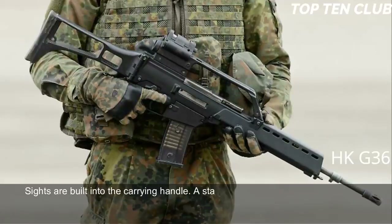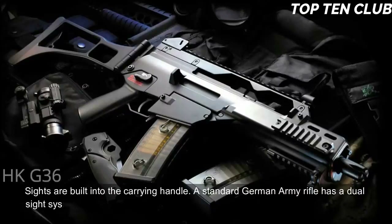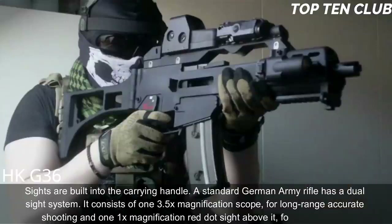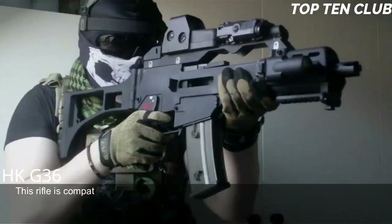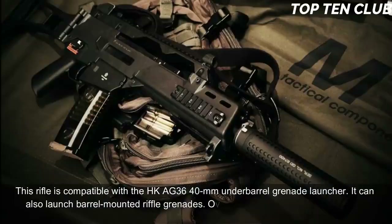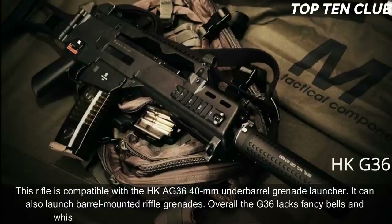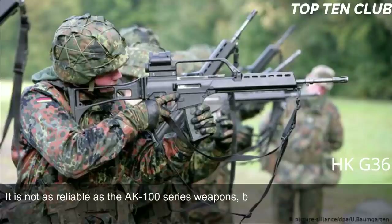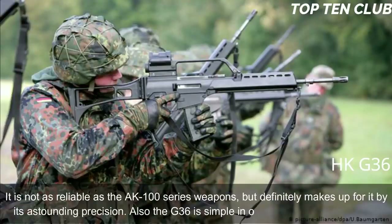Sights are built into the carrying handle. The standard German Army rifle has a dual sight system: a 3.5× magnification scope for long-range accurate shooting and a 1× magnification red dot sight for close ranges. The G36 is compatible with the HKA G36 40mm under-barrel grenade launcher and can also launch barrel-mounted rifle grenades. Overall, the G36 lacks fancy bells and whistles but is a modern, light, accurate, rugged, and reliable weapon. While not quite as reliable as the AK-100 series, it makes up for it with astounding precision and is simple to operate and maintain.